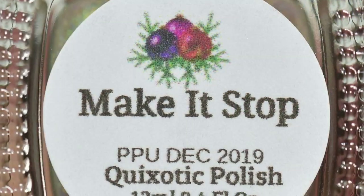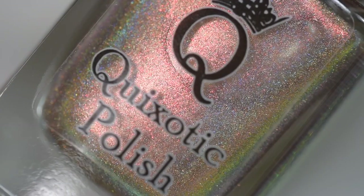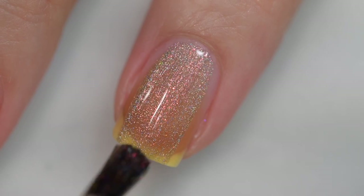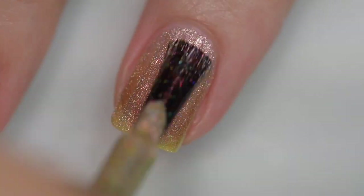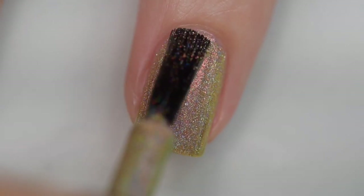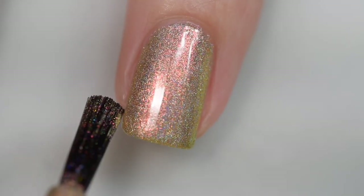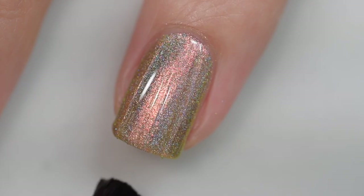Next up is from Quixotic Polish and it is called Make It Stop. It is going to sell for $11.50 and have a cap of 300 bottles. This was inspired by Mariah Carey's All I Want For Christmas Is You — and as somebody who worked retail and had to listen to Christmas music all day every day for an entire month, this polish speaks to my soul. The formula on this polish is excellent — it goes on smoothly and evenly, stayed right where I put it, no running, pooling, or staining, and easy removal. This is three coats of Make It Stop from Quixotic Polish and a glossy top coat.